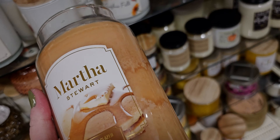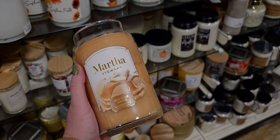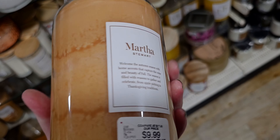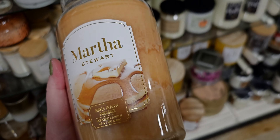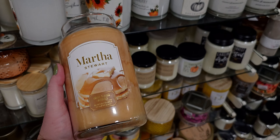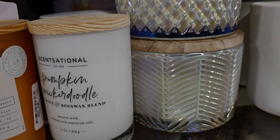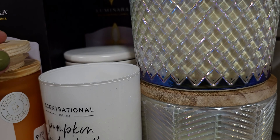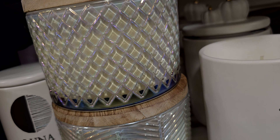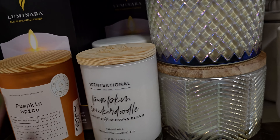This Maple Glazed Pancakes is so good. This is really good — it's a little light. I would give it like a 7 out of 10, but it is very authentic. Pumpkin Snickerdoodle — a little light, but definitely Pumpkin Snickerdoodle. It's like a 3 out of 10.